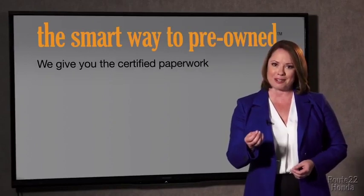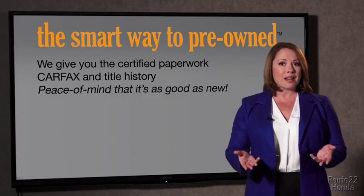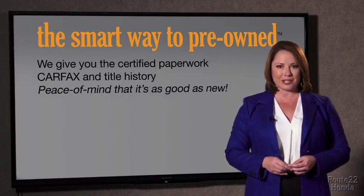The best thing I like about Smart Way pre-owned, besides the great price I got, is that I know I bought a good car. Why should you worry if the odometer's been rolled back or you're the victim of a salvaged or rebuilt vehicle, or worse, a washed title? We give you the certified paperwork, along with the Carfax and the title history, providing you with the peace of mind that your certified pre-owned is as good as new.